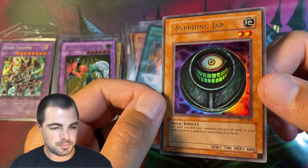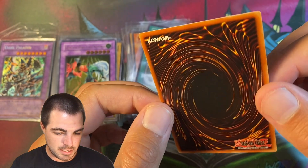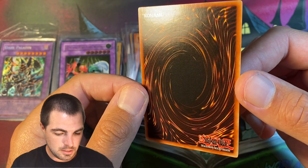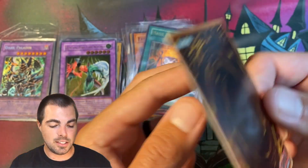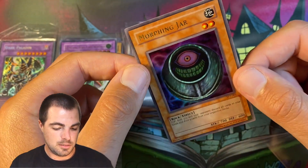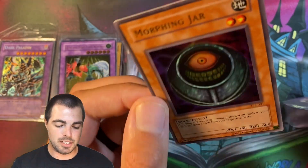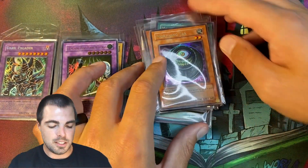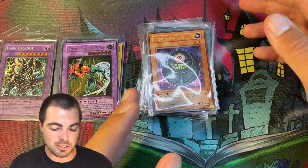Here is the bulk of my purchases for the day. We have a beautiful Morphing Jar Tournament Pack 2 — pretty well centered. Let's take a look at the back here: no real edge whitening, nothing really going on here. So I think realistically probably a 9, but it would be awesome if this could squeak out a 10. And that would pay for everything plus more. Everything here I spent $4,300, so the Morphing Jar was a huge chunk of that.